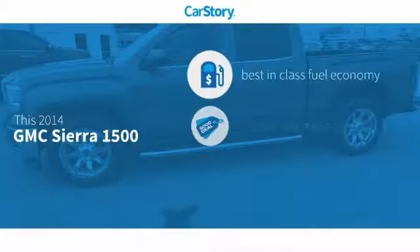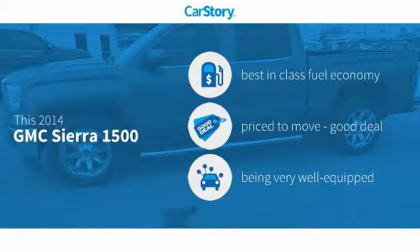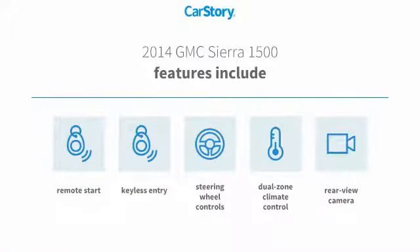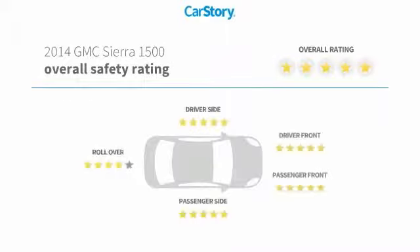Car Story Research indicates this vehicle as having best-in-class fuel economy, a good deal, and loaded with features. Features also include remote start, keyless entry, rear view camera, and steering wheel controls, with these ratings.